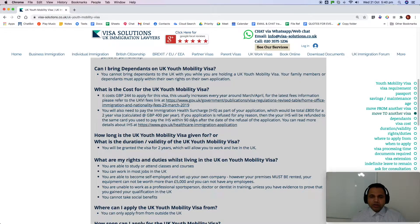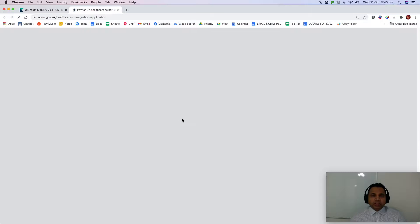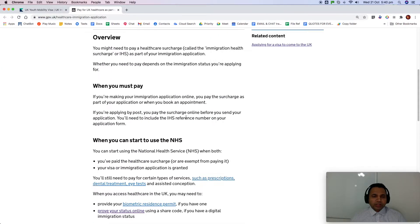Accordingly, the amounts will increase after that date. If your application is refused for any reason, your Immigration Health Surcharge will be refunded to the same card you used within 90 days after the date of refusal, unless you pursue any admin review or appeal rights. You can read more about IHS refunds using the link provided.